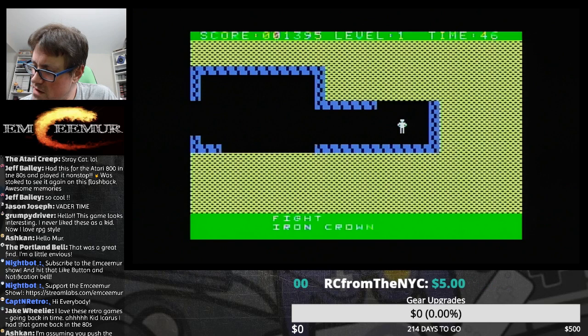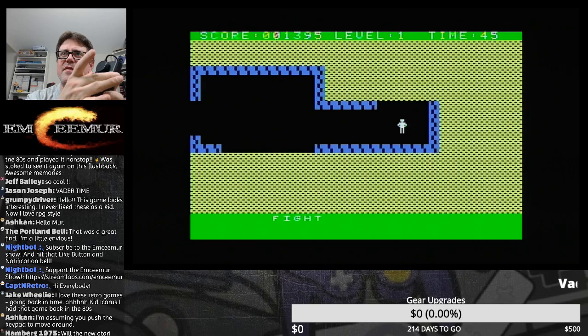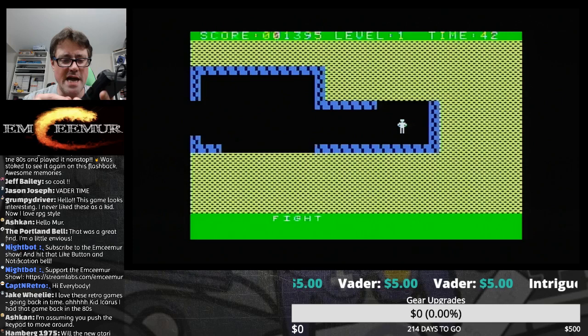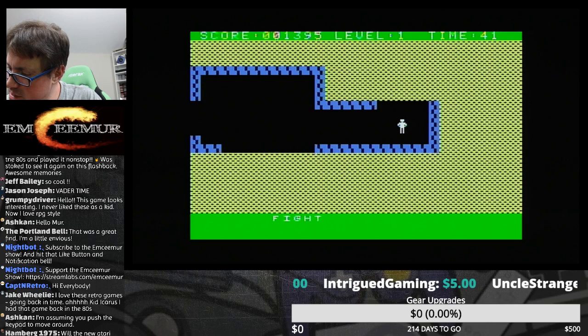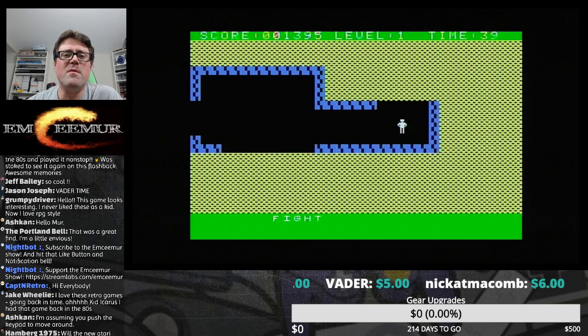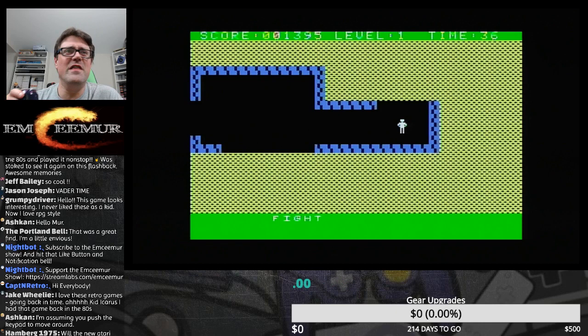The controls: we have the stick, the action button, and the keypad. Number one changes your inventory around, two changes your item around, four pulls out the keys to open the door. Hamburg 1975 asks if the new Atari console will be released. Honestly I don't know how they're going to do it. I don't know why they would do it, because now they're promoting a gambling website and hotels — now I really don't know what part of left field they're playing out of.